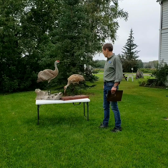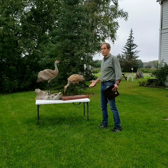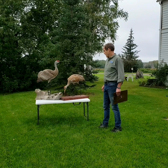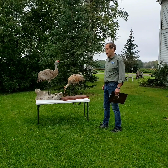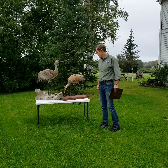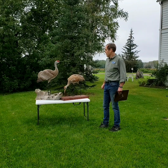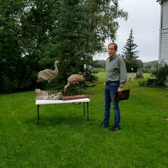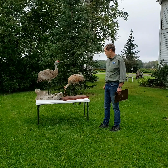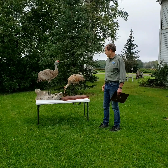Are there predators here at Creamer's Field? Yes, there are. There are avian predators and also mammal predators. Coyotes are not uncommon here. Red foxes will also prowl around the edges of the field. Bald eagles make regular forays here into the field, but do they prey upon the cranes? It's very rare to see a crane taken by a predator here. I've seen eagles feeding on cranes, but I've never seen them actually take a crane down as prey.